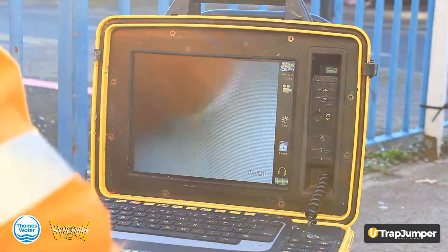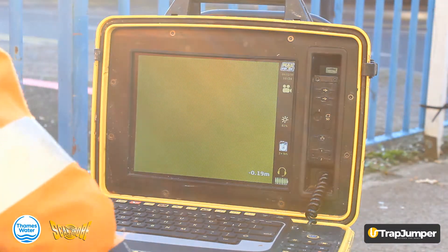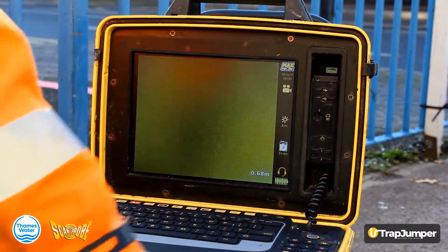We're about to come back up and through the trap now. There we go — just pull straight back through the trap and up through the shaft, no problems.